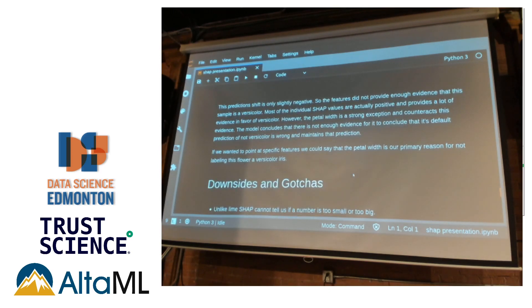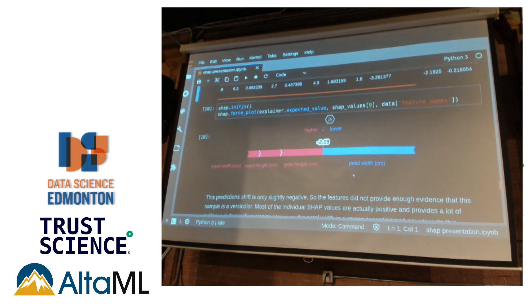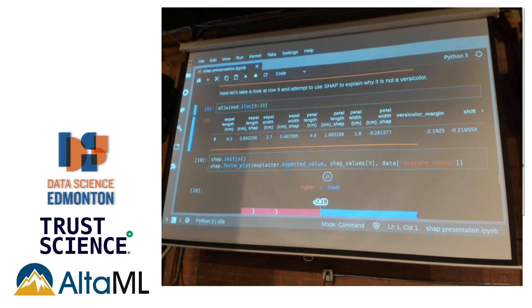Downsides and gotchas: SHAP is not an end-all means to explainability. Your model is only as explainable as its least explainable parts. One of SHAP's downsides is it can't tell us why the petal width is off. All it can say is because the petal width is 1.8 centimeters, that's bad. But does increasing or decreasing the petal width make it more likely to be a versicolor? SHAP doesn't tell us that. We'd have to look at our original training data and make inferences based on the relationship with the rest of the data, so we might need additional tools or analysis.